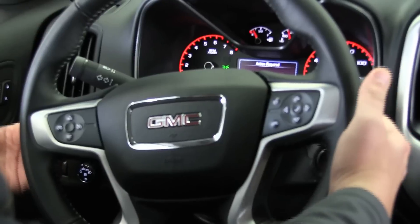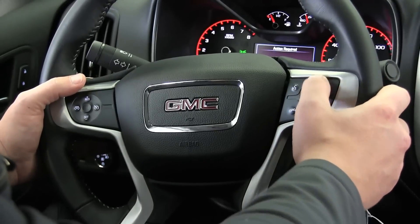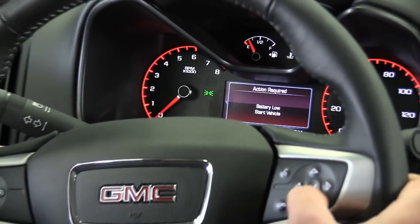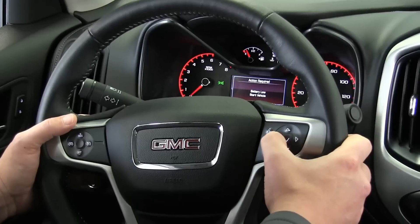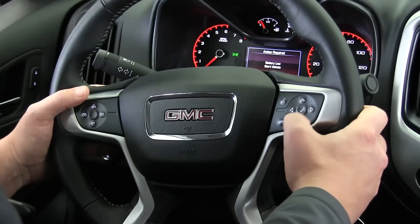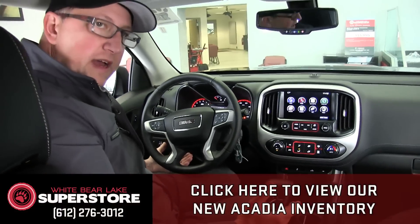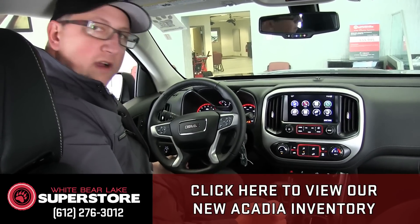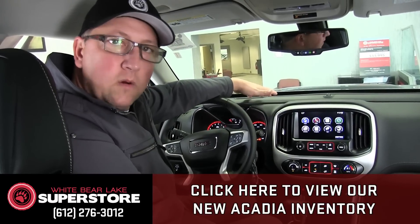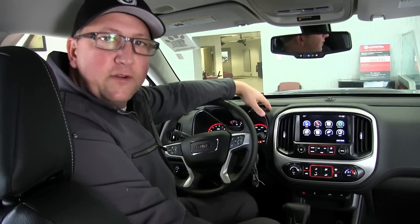On the steering wheel, just like the Sierra, we have volume controls and presets on the left, and cruise control laid out on the right. The D-pad lets you change stations or switch Apple CarPlay inputs right from the wheel. The voice command button lets you talk to Siri, make a call, or even ask for the Vikings score. To wrap up — we build custom trucks here at the Superstore. If you want anything built, reach out to me, Mike, at 763-607-5179. Have a great day!